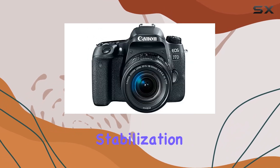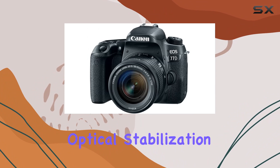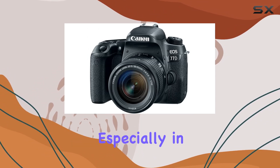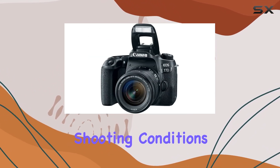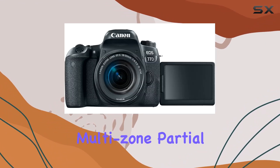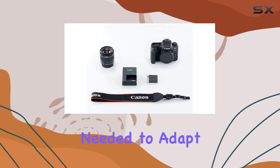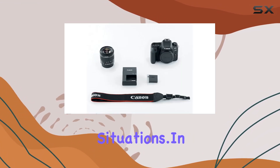In terms of image stabilization, the EOS 77D incorporates optical stabilization, ensuring that your shots remain sharp and blur-free, especially in challenging shooting conditions. The versatile metering options — average, center-weighted, multi-zone, partial, and spot — provide the flexibility needed to adapt to various lighting situations.